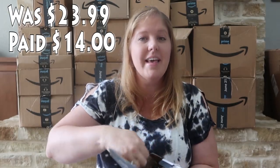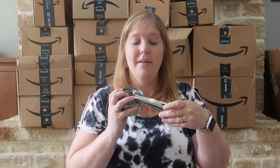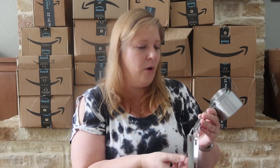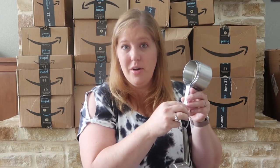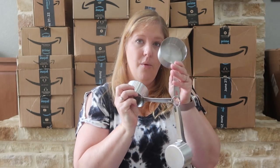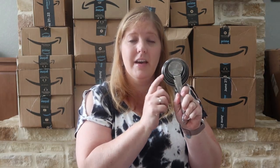This is a measuring cup set that I've had on my list for a super long time. I got these because they have cups I don't have in the sets I already own — one eighth, one fourth, one third, a half, two thirds, and three quarters. They also have the one cup. This brand is Smith Craft. It's just those cups I don't already own that I really wanted to have on hand.